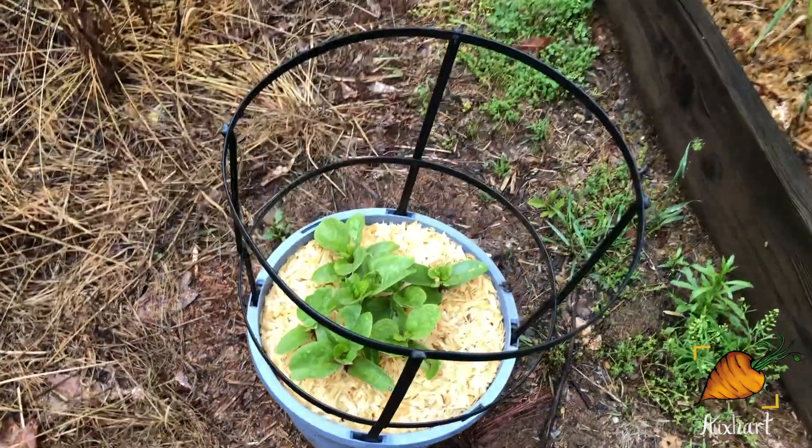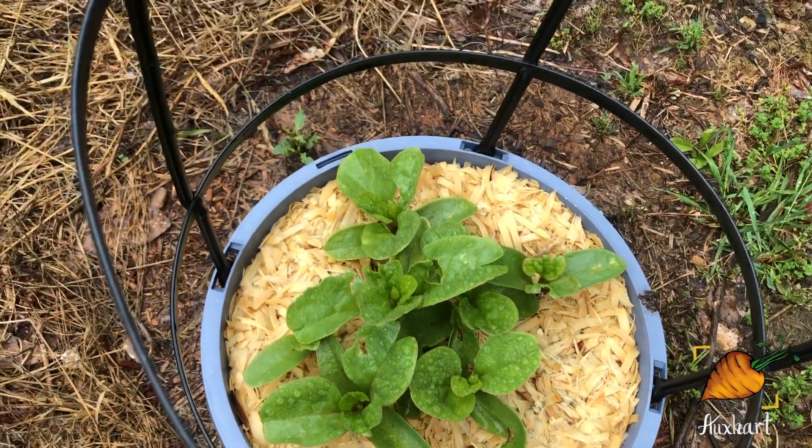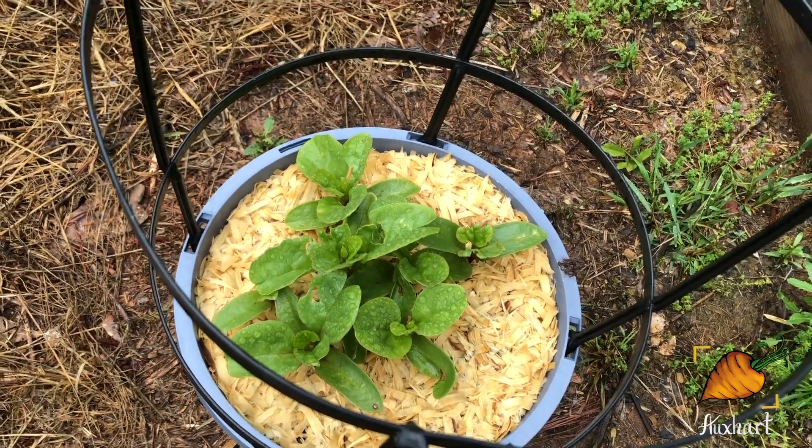Just a quick look at the malabar spinach — that is gorgeous. It's probably going to start vining up after all this rain when it gets a little sunshine.